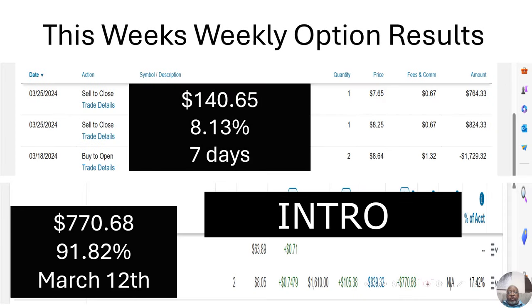I bought on March 12th, and we know now it's April 9th, so it's not even a full month yet. I bought two options on that. Currently I'm up $770.68. That is a 91.82% return in a few days under a month.